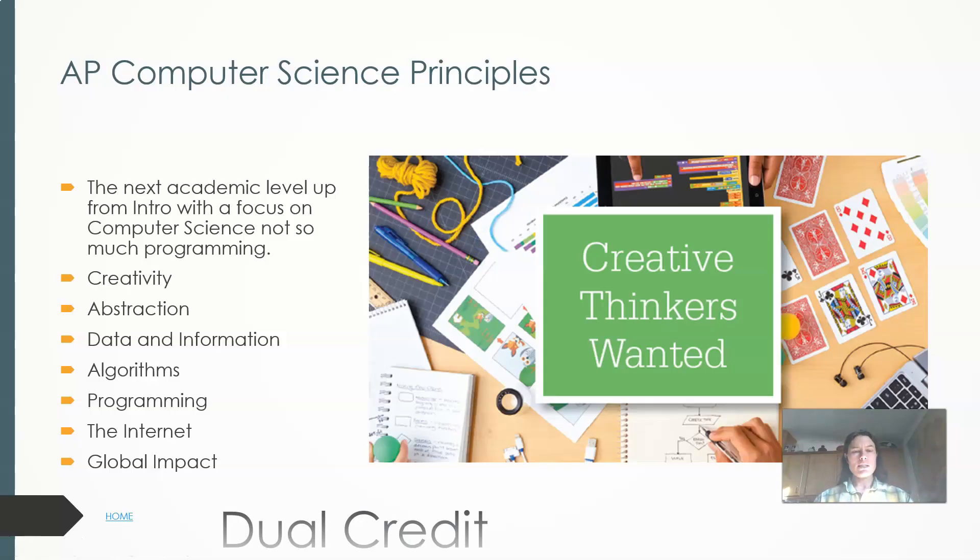This is a class I've only taught once and would love to teach again. If you are academically minded and would like to do a new AP class but haven't had a lot of background in programming, programming is only a part of the AP Computer Science Principles class. There's also a lot about creativity — you can see they're doing a drag and drop software package. There's abstraction, data, and it really talks about the global impact and the internet. And all of these programming classes have dual credit, so you can get college credit even if you don't take the AP test.